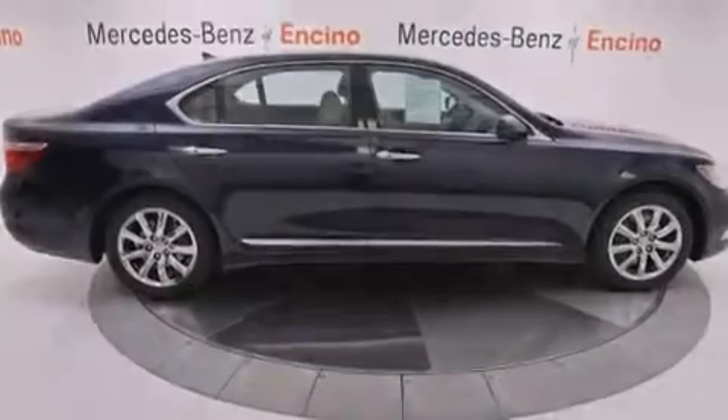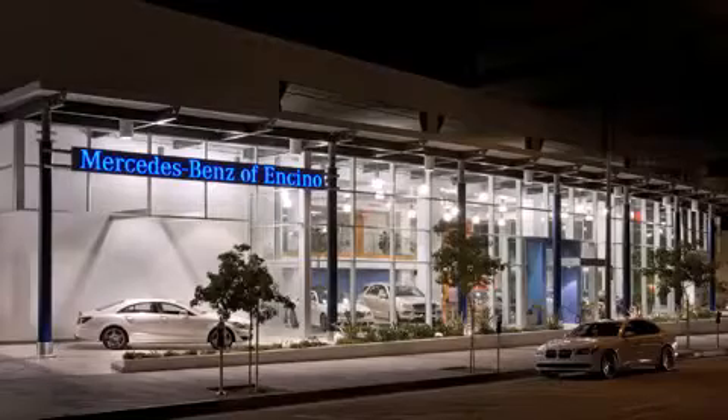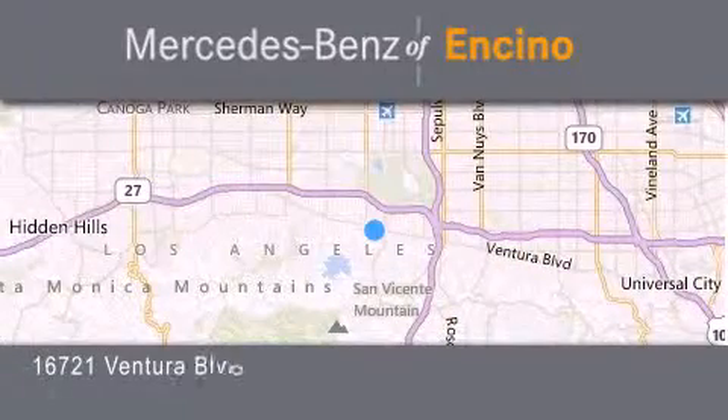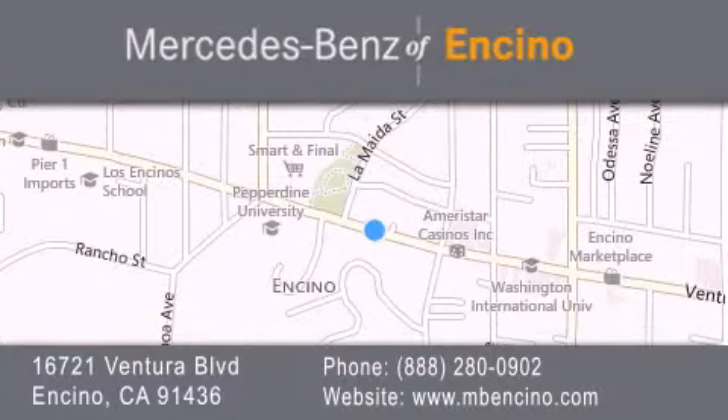Call now to find out how you can own this breathtaking automobile. Mercedes-Benz of Encino is located at 16721 Ventura Boulevard in Encino. Stop by our dealership or visit us at www.mbencino.com. Our goal is to exceed all of your expectations to ensure that you'll return for future visits.